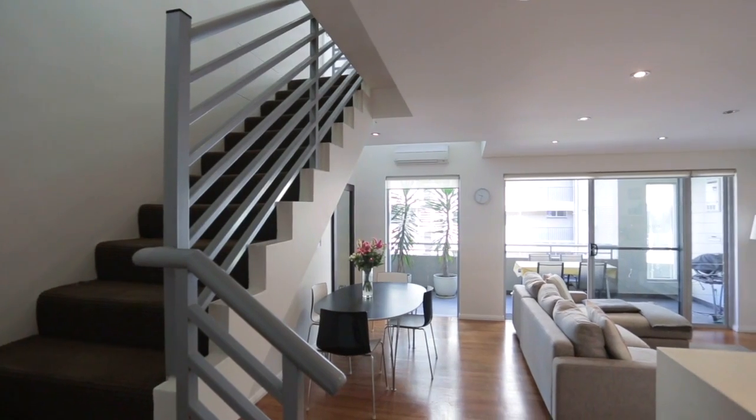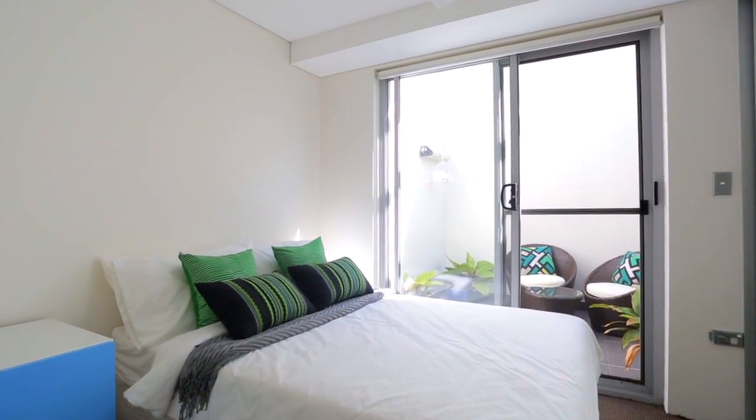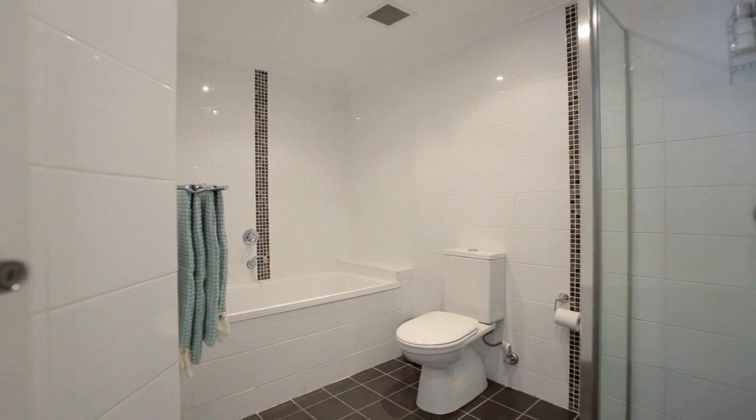With a total of 114 square meters in size, you've got two beautiful bedrooms, one and a half bathrooms and that all-important secure parking.